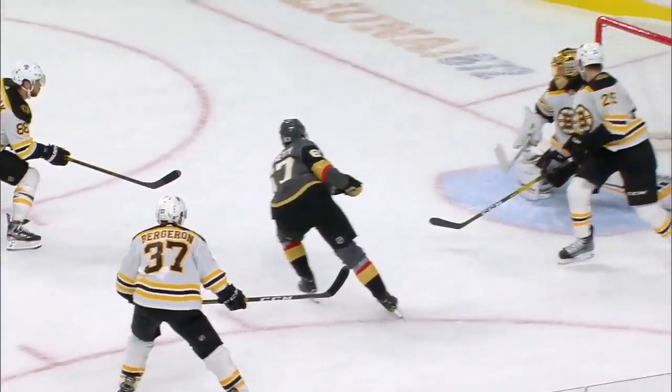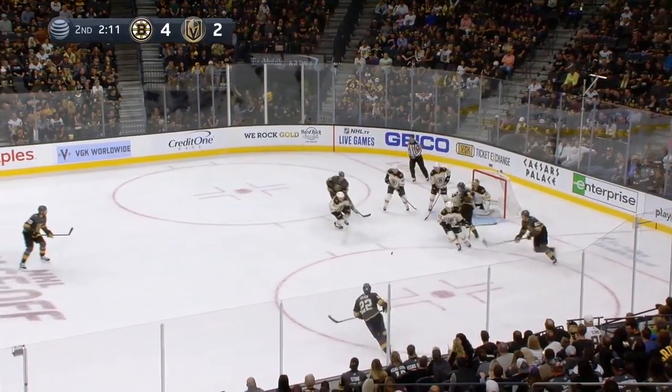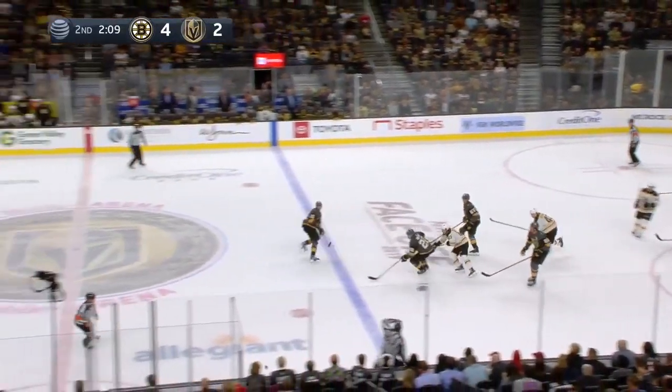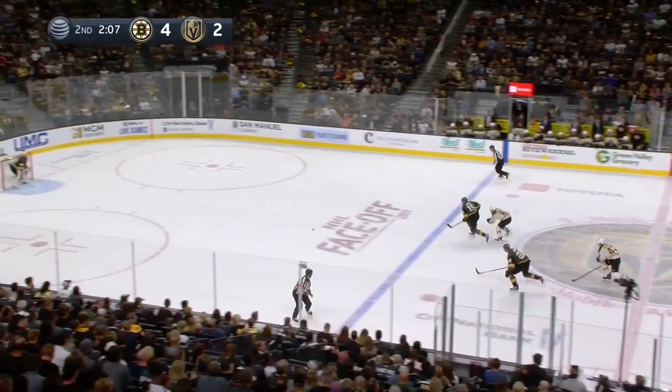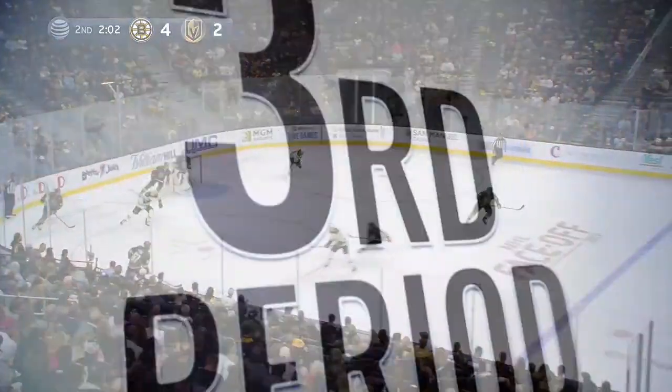Right up top where the post and crossbar meet. Steigles it to Stone behind the net, walks out in front and centered it, but it didn't reach Glass. Kuhlman chips it out, in a foot race — narrowly got there. He put it on net and Fleury kicked it away.